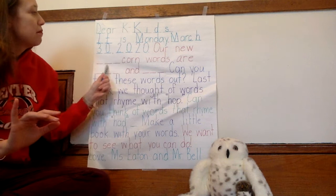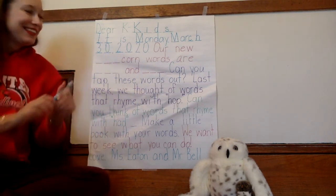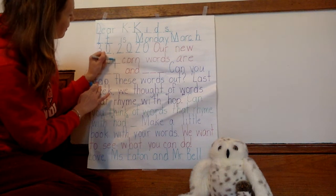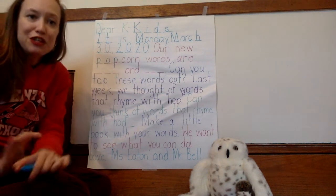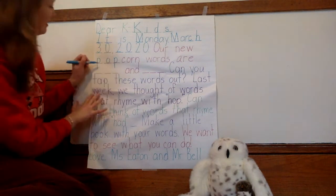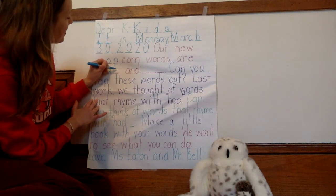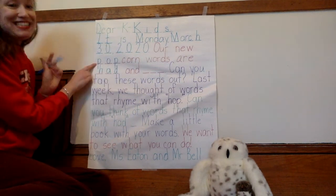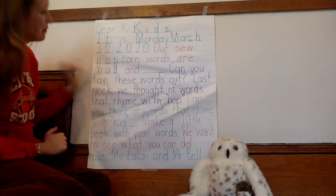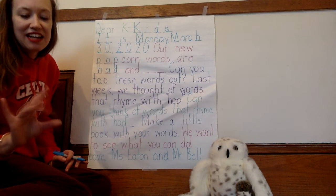So let's tap out 'pop' — it's part of the compound word popcorn. Now let's try the new popcorn word 'had.' Ready? Had. I'm noticing that some of my letters are descending letters — they go below the line. I noticed my H: I go down and I swim up. The last one we're going to tap out together is 'not' — N-A-T, not.